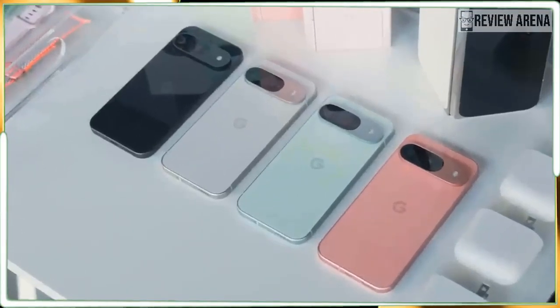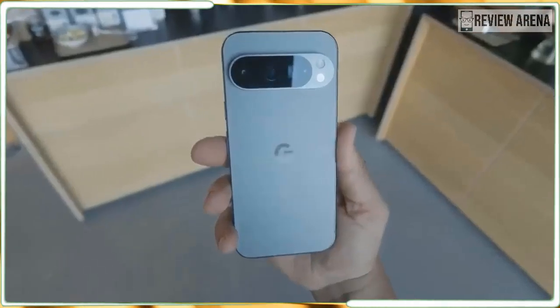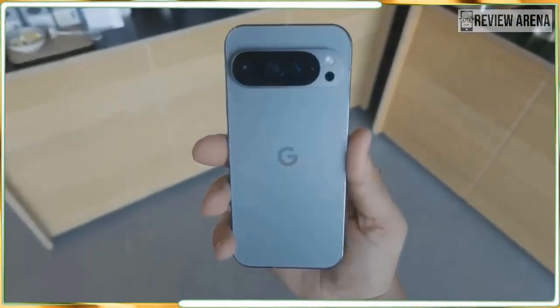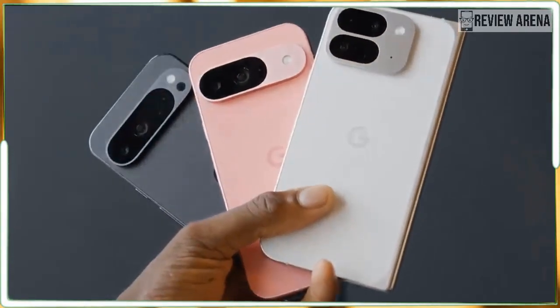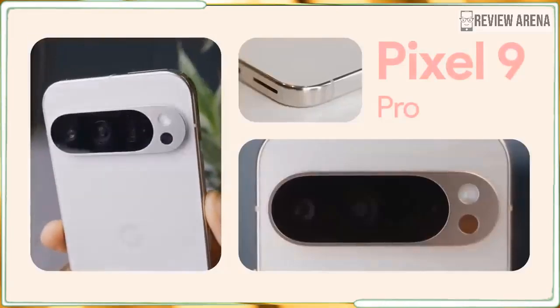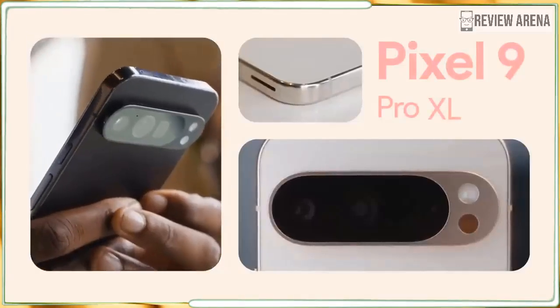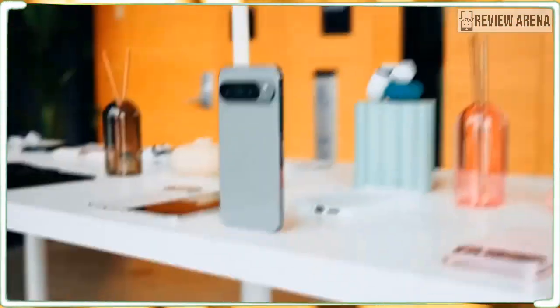The Pixel 9 Pro XL is just a bigger Pixel 9 Pro, but that's good enough. It doesn't have exclusive camera features or extra RAM for a boost — it's just got a bigger display and a bigger battery. That means the Pixel 9 Pro is an even better pick this year, but it also means that you can choose your phone based on the size you like, not the features you need.